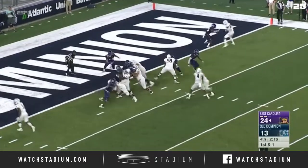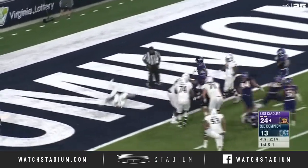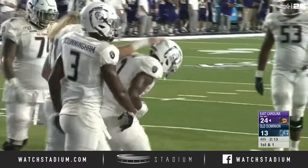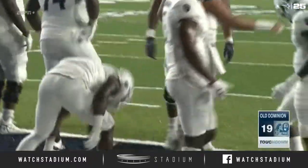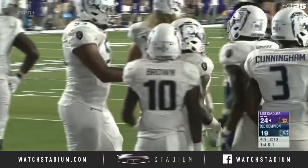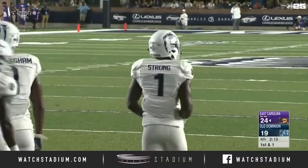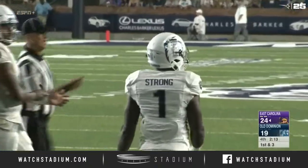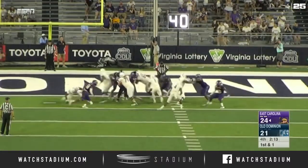Gerald first and goal, Old Dominion. Snap to Keyon Strong, and he's up and over for a touchdown. 24-19. That's the kind of play they need to be running more often. You've got a guy who's 6'5" out there and he's got good hands. He's a redshirt freshman, so he's still learning.